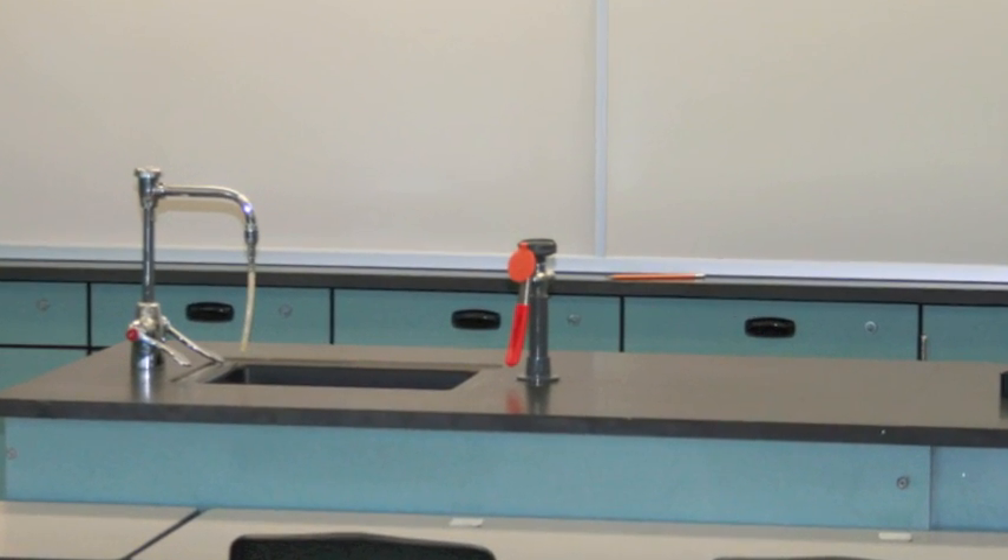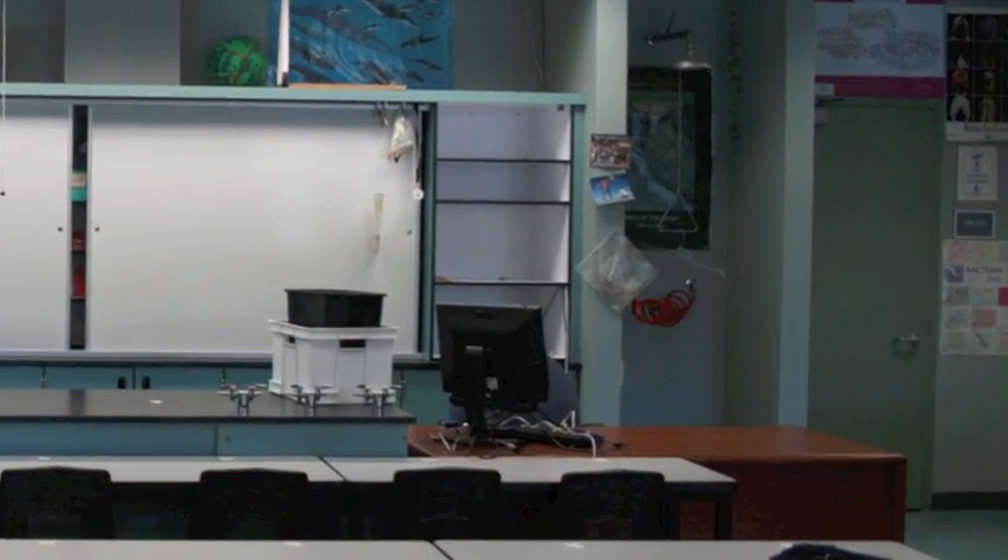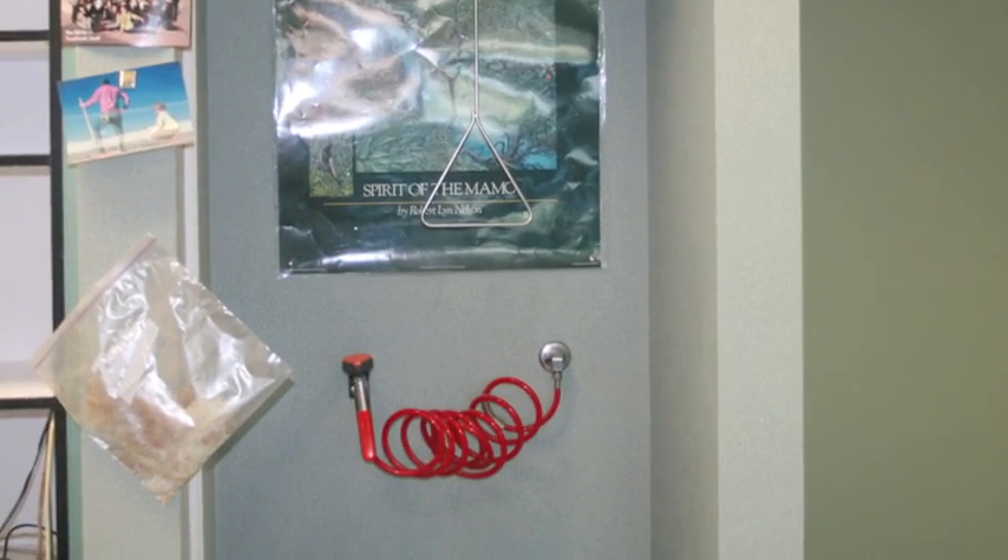We have two eyewash stations. One is on the demonstration desk and the other is on the right-hand side of the classroom, and the shower. You will need to rinse your eye out for three minutes once you begin rinsing.